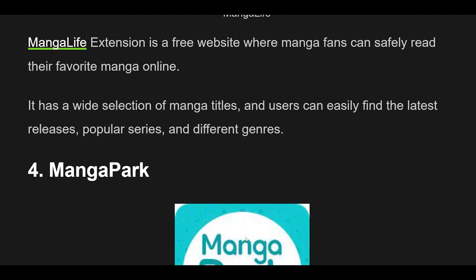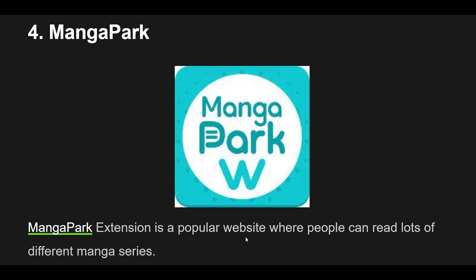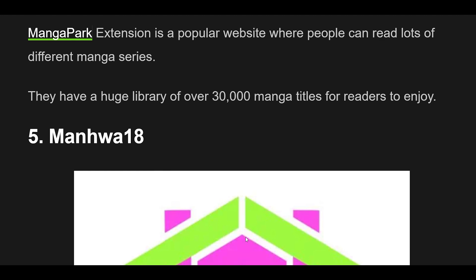4. MangaPark Extension is a popular website where people can read lots of different manga series. They have a huge library of over 30,000 manga titles for readers to enjoy.